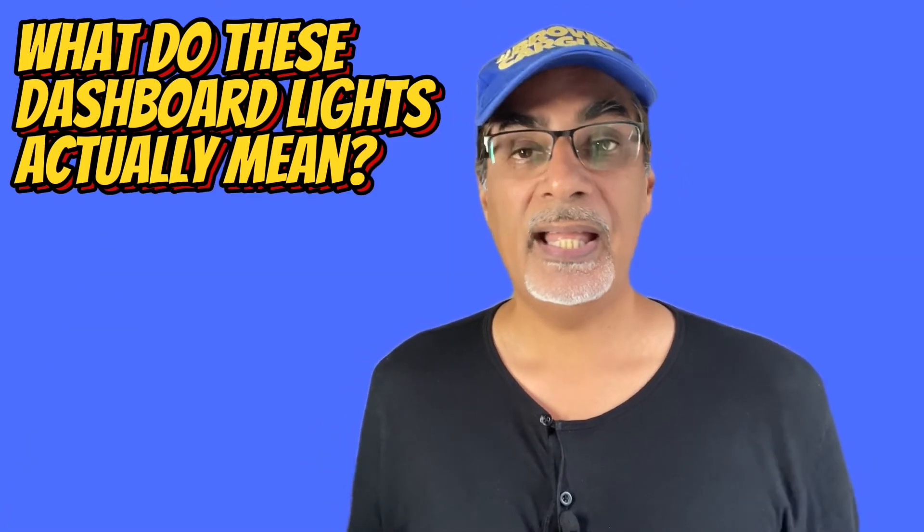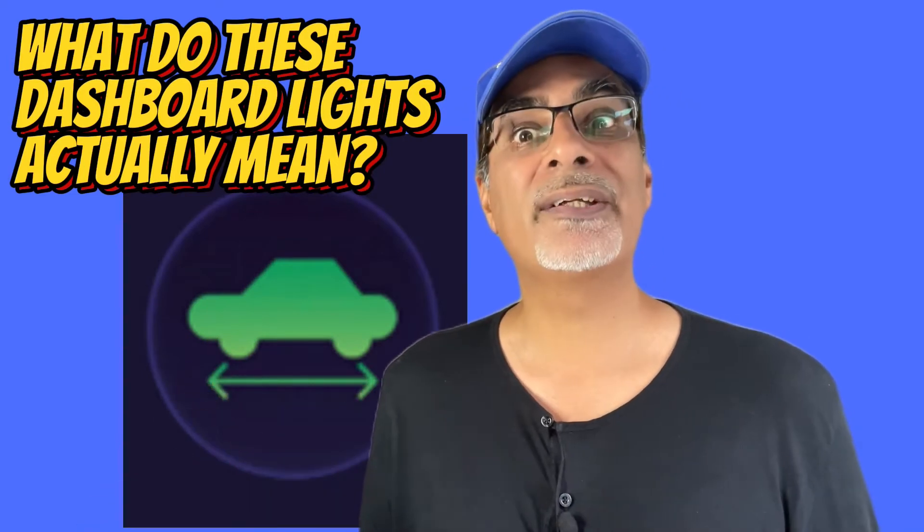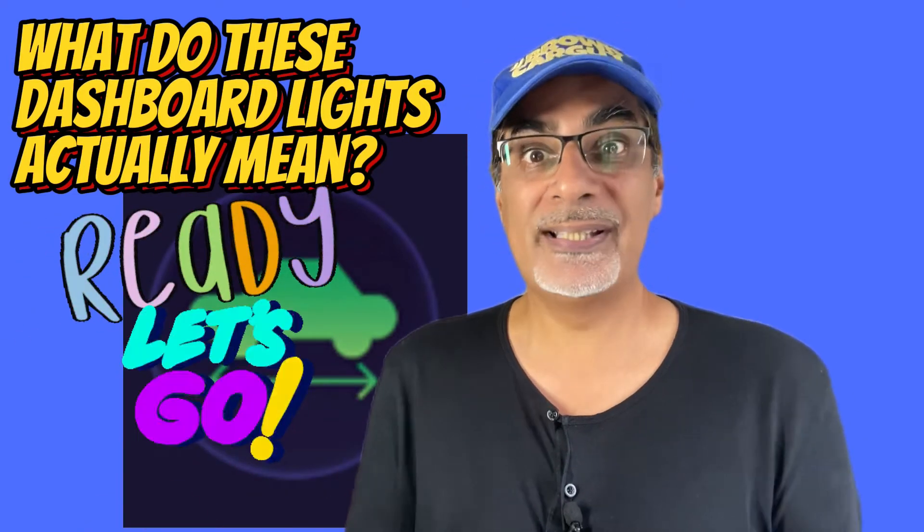68% didn't understand the car pulling in both directions symbol. It means ready to drive on an electric car.